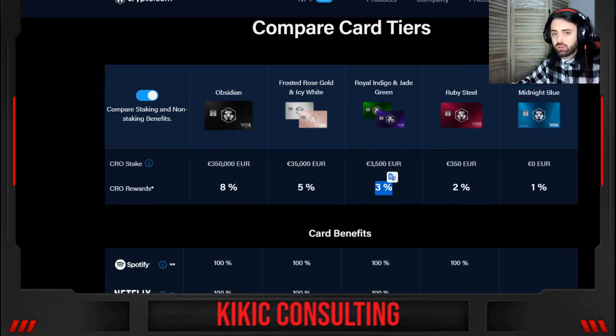If you just want to test it, you can always go with Midnight Blue which requires zero euros — you don't need to stake anything and you get 1% cashback. If you like it, you can upgrade. I ordered the Ruby Steel and if I'm satisfied with it, I'll probably go for Royal Indigo or Jade Green.